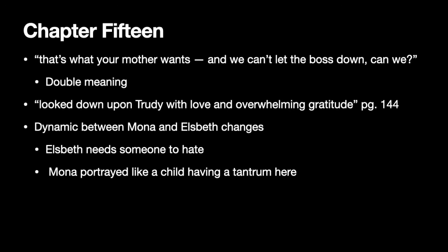Leslie Monkin says, 'That's what your mother wants, and we can't let the boss down, can we?' There's a double meaning here, because Elizabeth doesn't just want Mona to learn to ride a horse — she also wants Mona married off, and she gets exactly that, though Leslie doesn't know it yet. We also see an allusion to where Gertrude sits in the Beaumont family totem pole when they 'look down upon Trudy with love and overwhelming gratitude.' They love her because she's pregnant with William's child and grateful to her for carrying on the Beaumont name, but the words 'looked down upon' really highlight where she sits with them — she's not valued, she's seen as lesser than, and as soon as she gives birth there's an implication she will no longer be worth much to them at all.